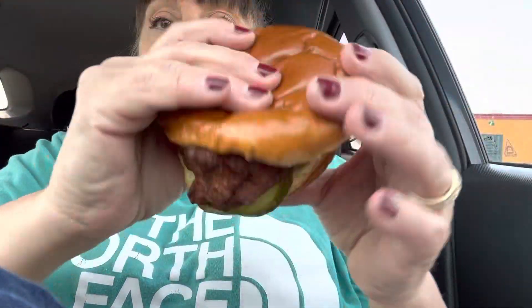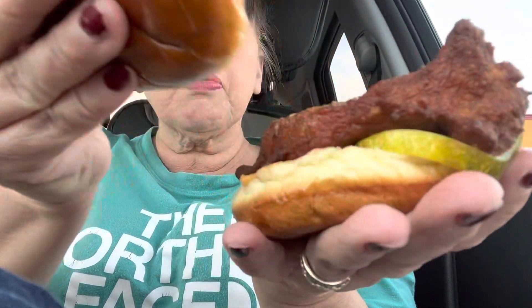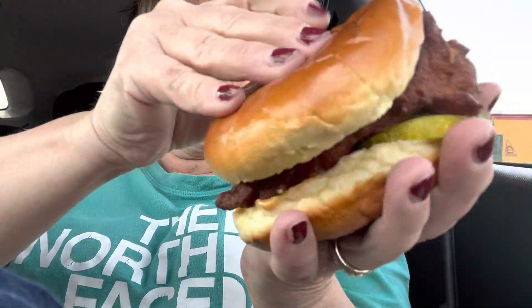Oh, you can smell that when you open it up. That smells spicy. Look at that piece of meat. And there's the sauce. It comes with meat, two pickles, and sauce. So let's give this a try. Here we go.